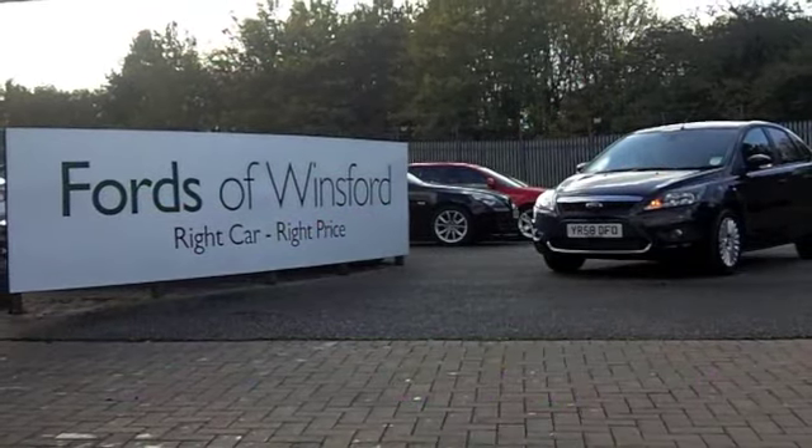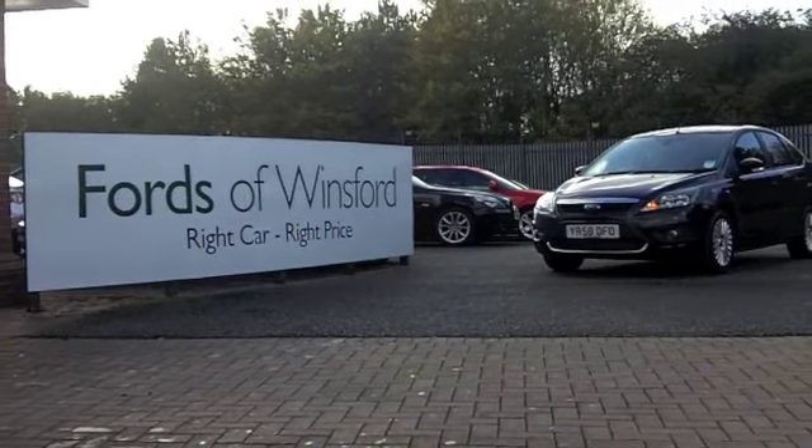What are you waiting for? Why not arrange a test drive with no obligation? It's waiting for you.